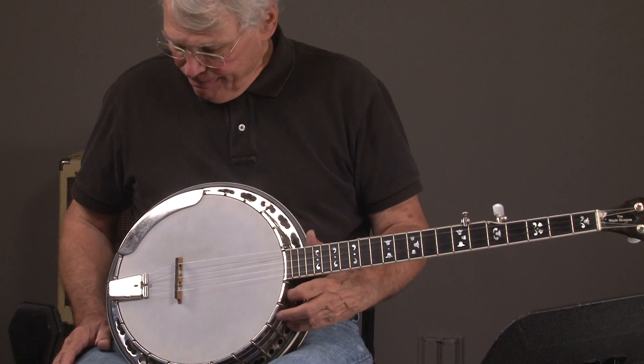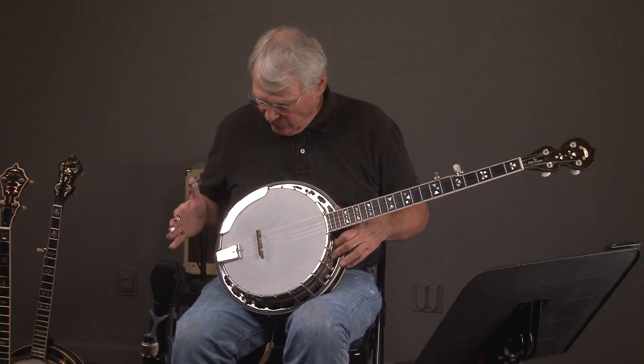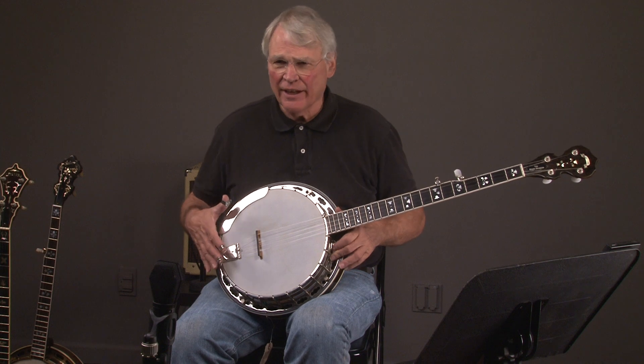Great sound of banjo. It's one of the more popular Deering models. Once again, here's what it looks like.